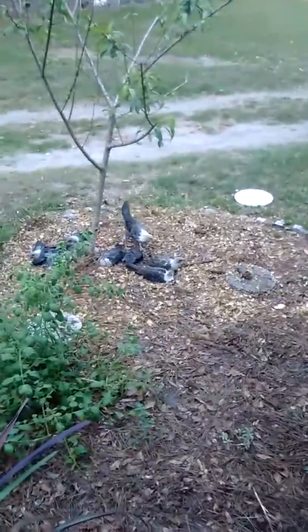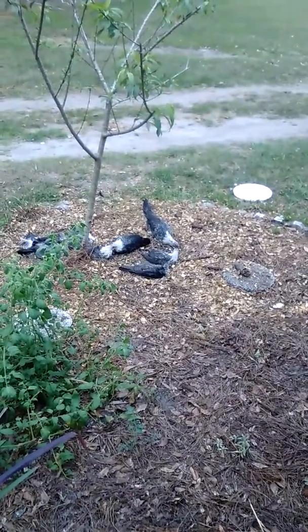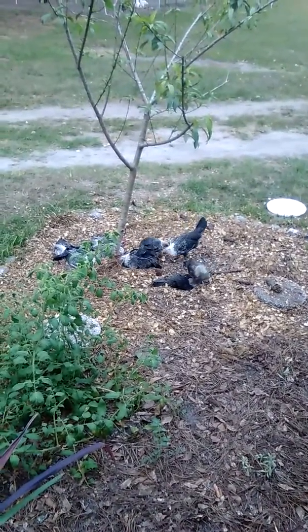If I can get this camera shot, you guys will be able to see the little rooster in the group. He's actually just behind the peach tree. There he is right there in the middle. Oh, he's so cute.